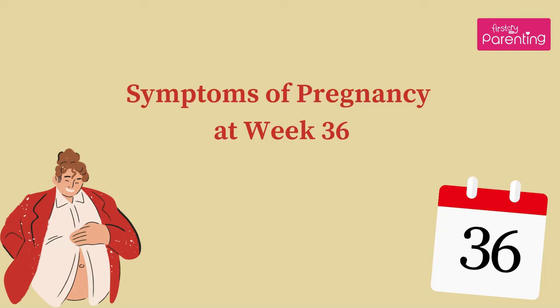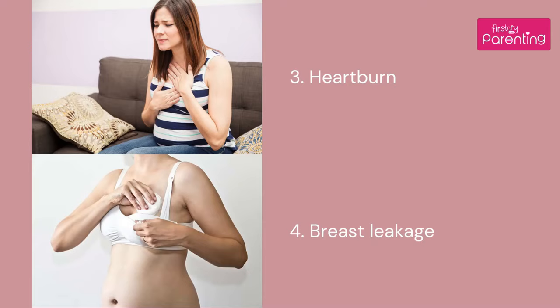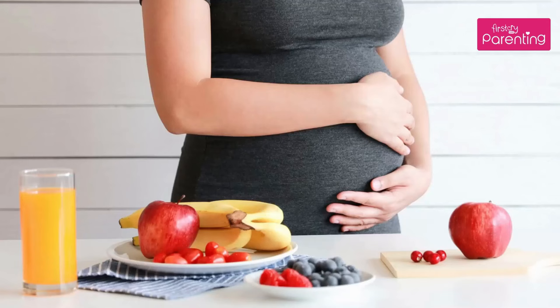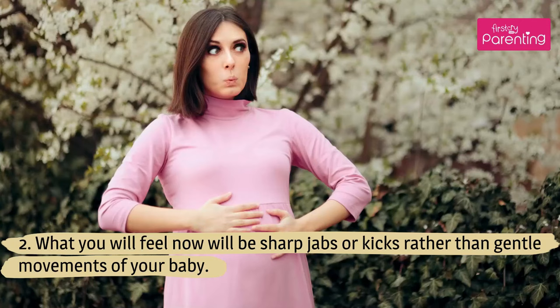Symptoms of Pregnancy at Week 36. Your belly will have a feeling of fullness throughout this week. What you will feel now will be sharp jabs or kicks rather than gentle movements of your baby.